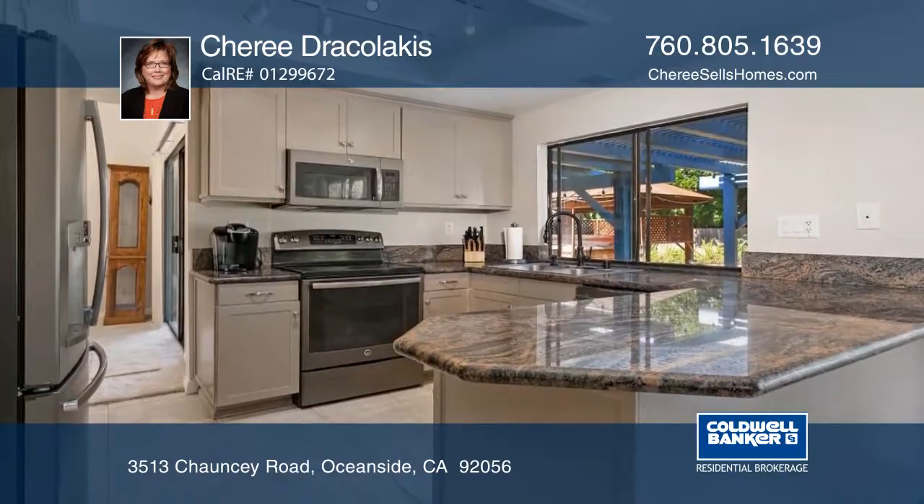The kitchen features newer slate gray stainless steel appliances, granite countertops, and a refrigerator.